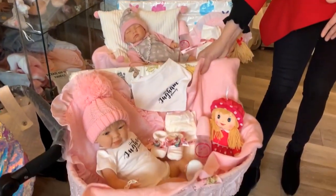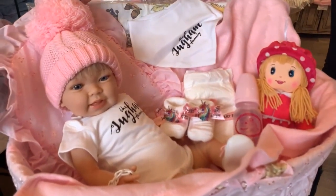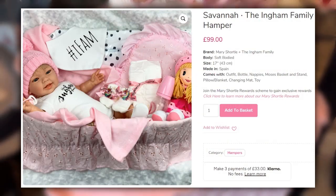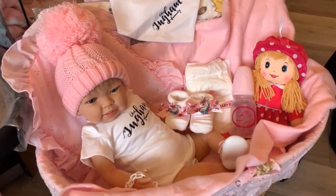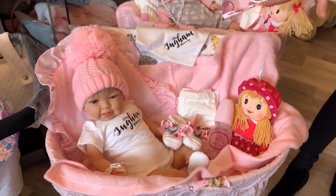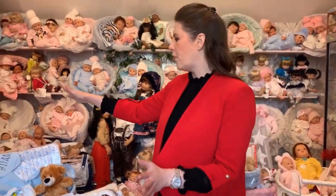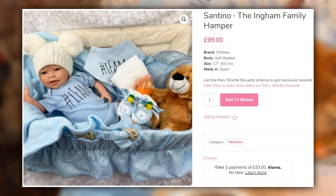This one here is probably one of my favourites. This is part of the Ingham Family Collection — this is our latest Savannah baby, and in this package, also at £99, you get a little bit extra. We love doing collaborations with the Ingham Family, and we've popped in an extra little bib and an extra pair of booties. The bib and booties alone are like an extra £12 worth of value included with this lovely Savannah hamper.